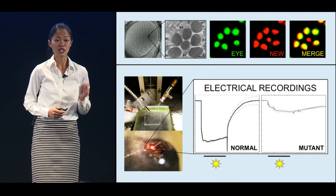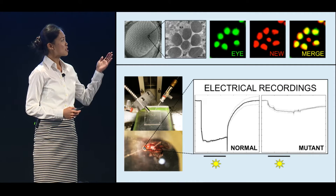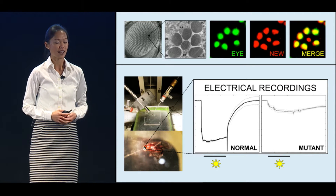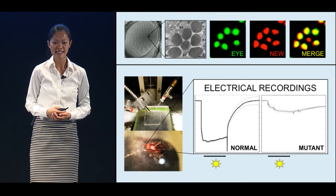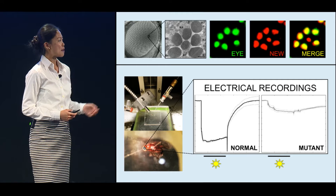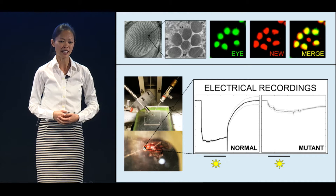Through my work, I discovered a new protein that is critical for the light pathway in the fly eye, which is shown in the top left. The image next to it is zoomed in to individual eye cells, and in green are proteins of the light pathway. Here, I show that this new protein, in red, is found in the same place, and I also show that this protein is important for proper eye function. To test this, I measured the electrical activity of the fly eye responding to flashes of light using the device shown on the left.